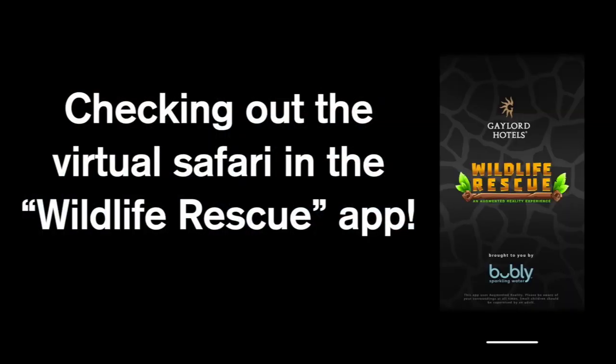Now it's off to kill a little time before dinner. We're going to go down into the atrium and find some wild animals — it's kind of like Pokémon Go, but with wild animals here in the hotel.